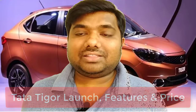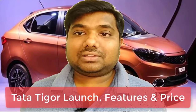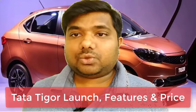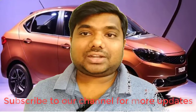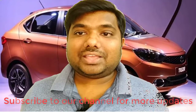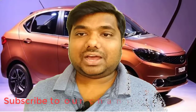Tata Motors introduced the sub-4-meter sedan segment with their popular car Tata Indigo ECS, but somewhere along the way they lost ground to the Maruti Suzuki Swift Dzire and other sub-4-meter cars, losing market share across the board. However, with the launch of the Tata Tiago last year, they came back strongly and the Tiago is now one of the top-selling cars in India. Now Tata is entering the sub-4-meter sedan segment with the new Tata Tigor, which has all the ingredients to be a successful sedan.